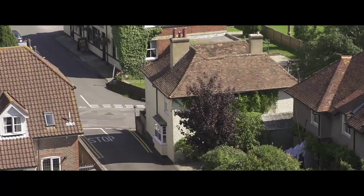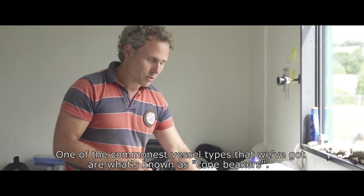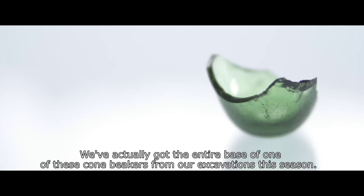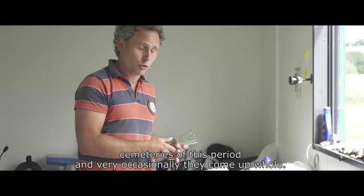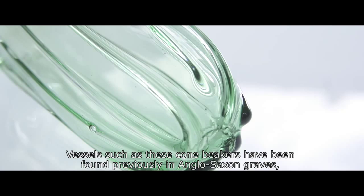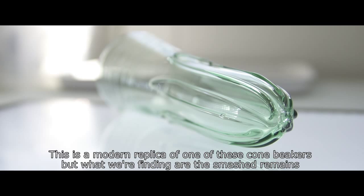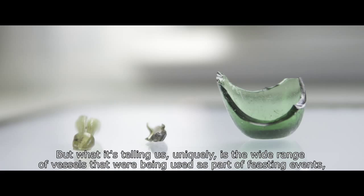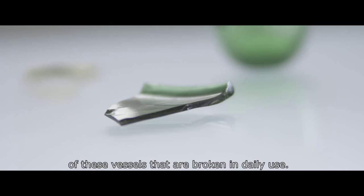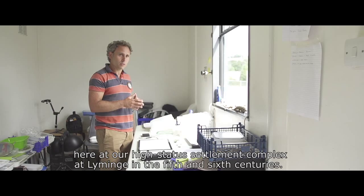In front of me I've got a selection of the many fragments of vessel glass that have been produced by the excavations this year. One of the commonest vessel types are what's known as cone beakers. We've actually got the entire base of one of these cone beakers from this season. Vessels such as these have been found previously in Anglo-Saxon graves and cemeteries of this period, and very occasionally they come up whole. This is a modern replica of one of these cone beakers. What we're finding are the smashed remains of vessels broken in daily use, and they're telling us uniquely about the wide range of vessels used as part of feasting events here at our high status settlement complex at Limingge in the 5th and 6th centuries.